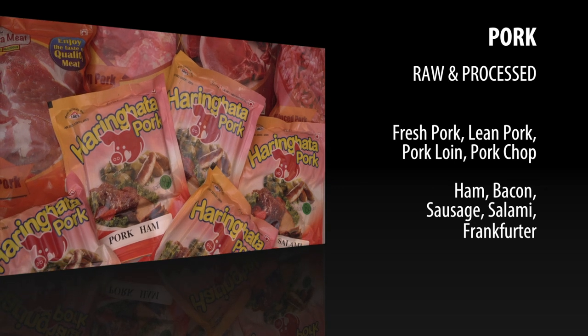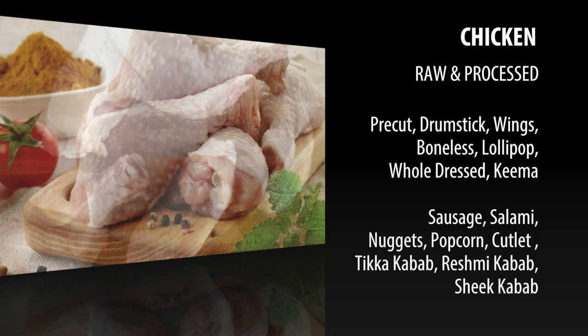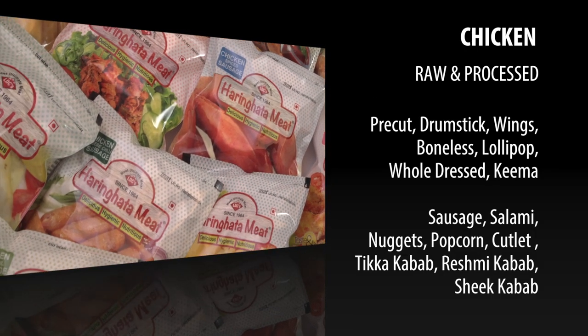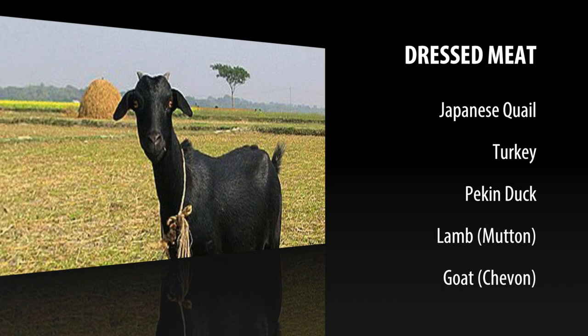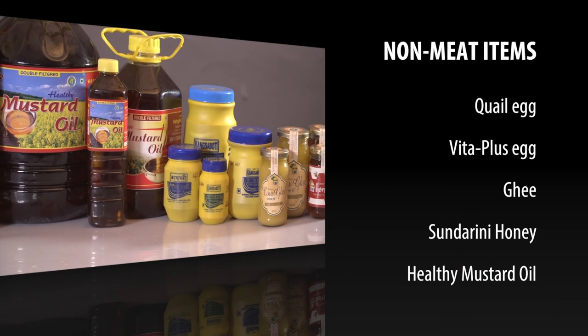Apart from pork, chicken, goat, and lamb meat, Horinghata Meat has non-conventional dressed meat items like Japanese quail, turkey, and Pekin duck. Non-meat items include quail eggs, poultry eggs, mustard oil, ghee, and honey.